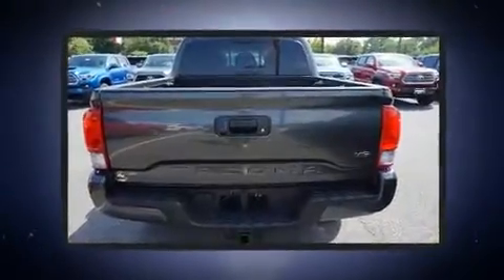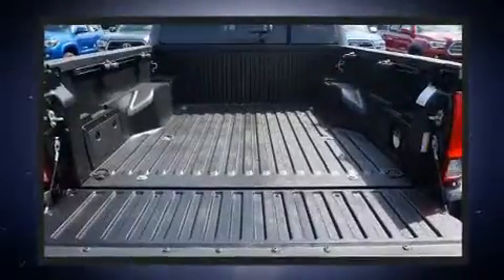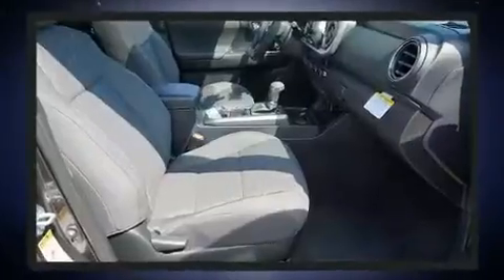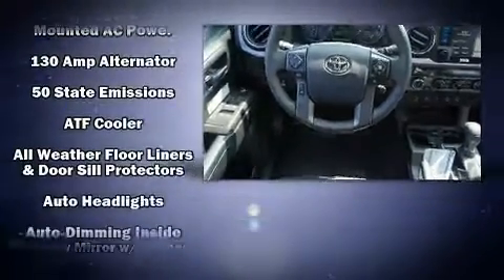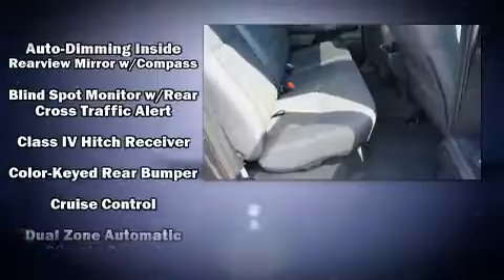Toyota prioritized comfort and style by including a rear step bumper, blind spot sensor, trailer hitch, and remote keyless entry. For drivers who enjoy the natural environment, a power moonroof allows an infusion of fresh air.